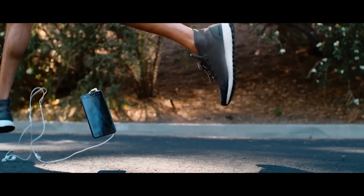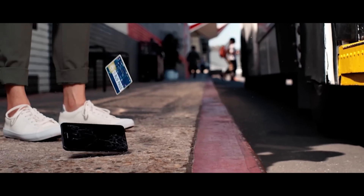You broke your phone, so we broke the rules. It's starting on April 1st, and no, it is not a joke. Do you have an old, shattered, or otherwise discarded phone? Well, then we've got a deal for you.